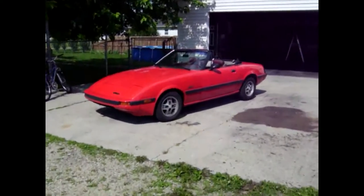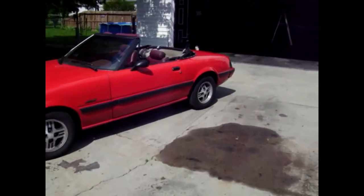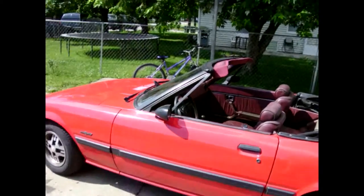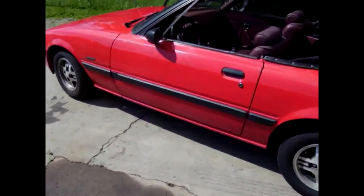We're gonna do my 1983 Mazda RX-7 convertible. It's a custom job — I got it like this when I bought it. Pretty cool, huh? You don't see any first-gen convertibles. No, sir. Let's take it around the block.